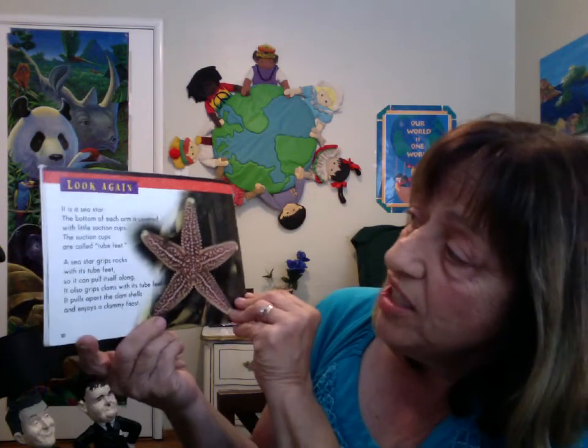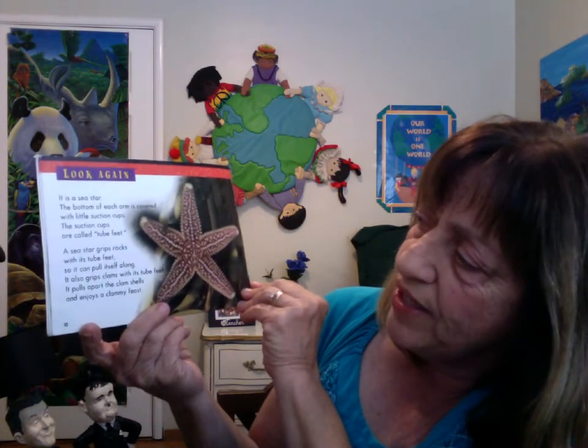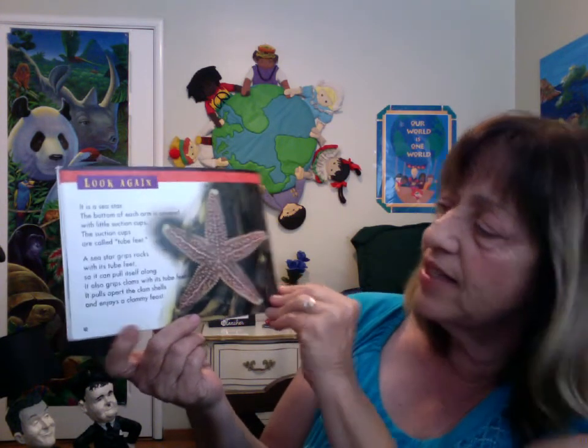Look again. It is a sea star. The bottom of each arm is covered with little suction cups called tube feet. A sea star grips rocks with its tube feet so it can pull itself along. It also grips clams with its tube feet, pulls apart the clamshells, and enjoys a clammy feast.